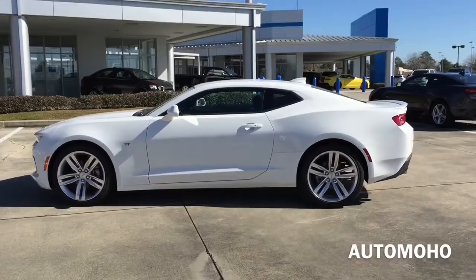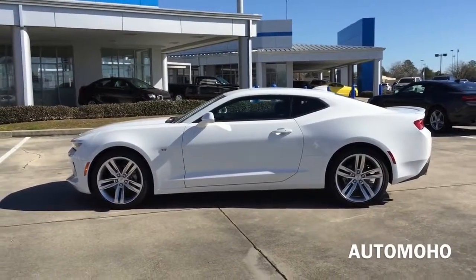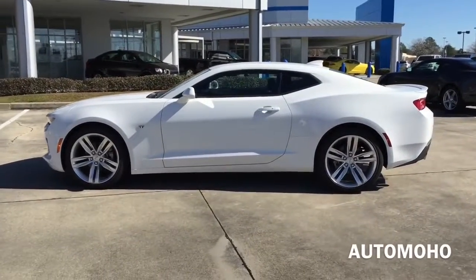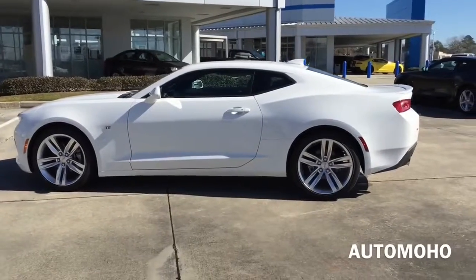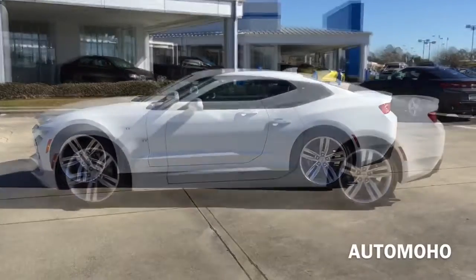This tester we have here today comes loaded with options. It comes with the RS package which includes 20-inch wheels, Xenon headlights, LED tail lights, a special grille and the rear lip spoiler. The technology package adds a 9-speaker Bose audio system and an 8-inch touchscreen with voice control.